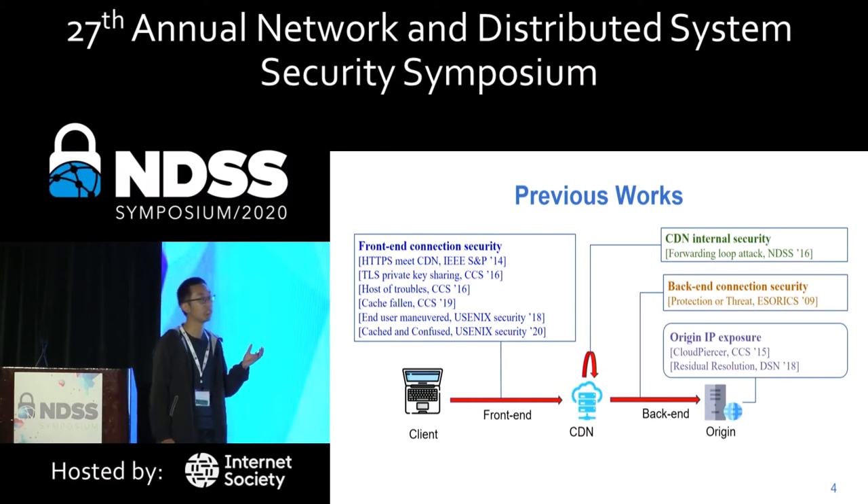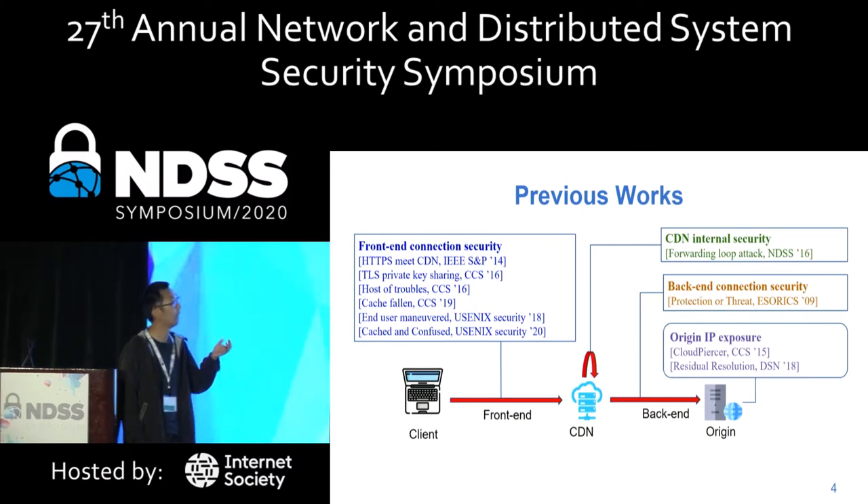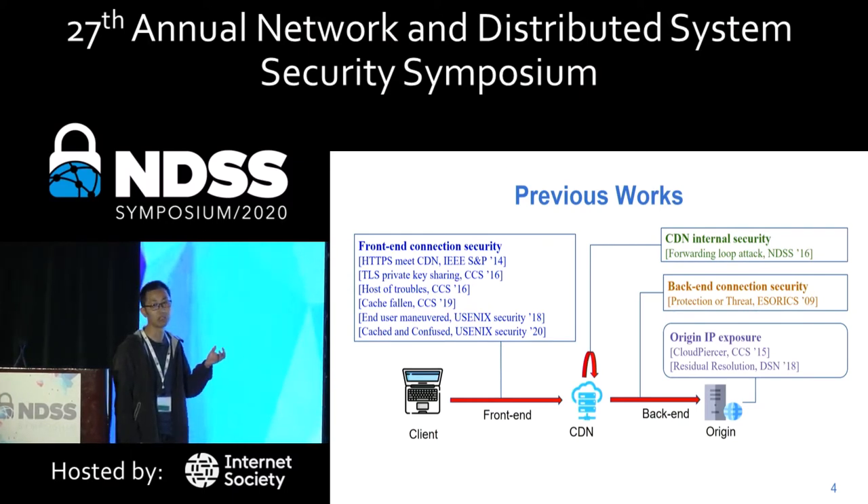Recently, a number of CDN-related attacks arise from different forwarding stages. Many researchers study front-end connection security, such as HTTPS private key sharing issues and CDN cache poisoning attacks. Researchers also found forwarding loop attacks that can attack one CDN with another CDN. In the back-end, researchers found asymmetrical connections can be used to attack the origin engine, and also studied origin engine IP exposure to bypass CDN protection.